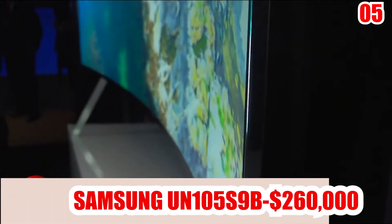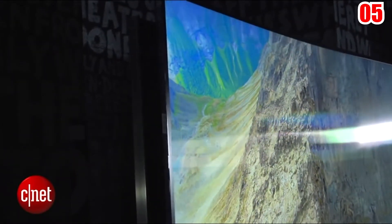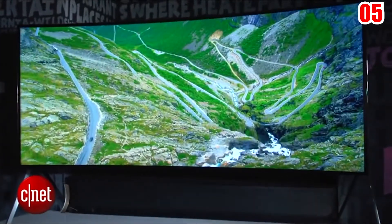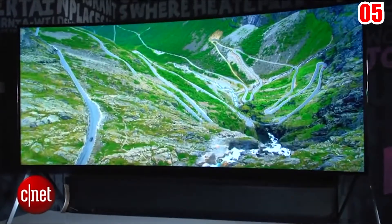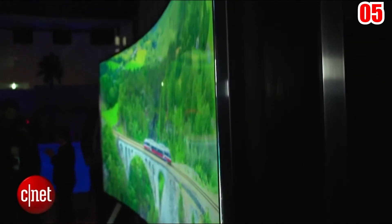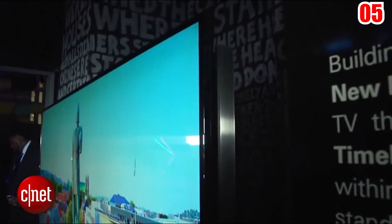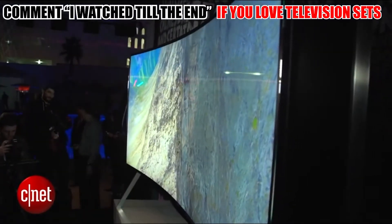Number 5: Samsung UN105S9B — $260,000. This is the 105-inch bendable SUHD TV. With a price tag of $260,000, the Samsung UN105S9B is Samsung's most expensive TV to date. This one-of-a-kind television is renowned as the world's first flexible television, and it'll surprise anybody with its impressive features.